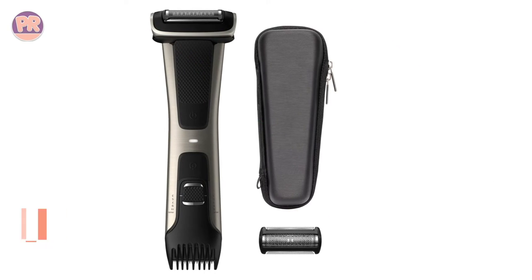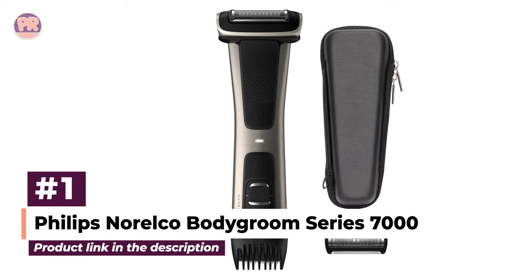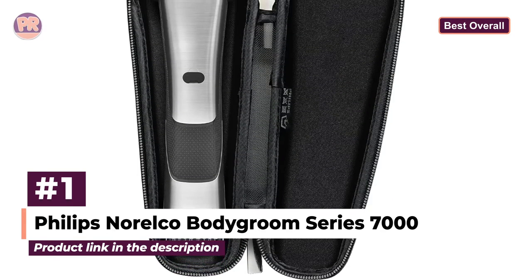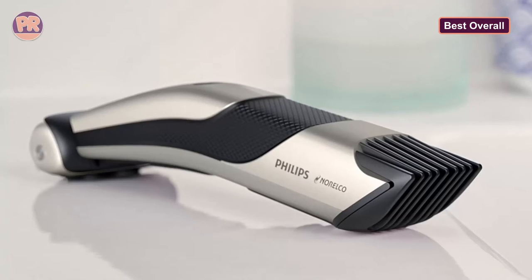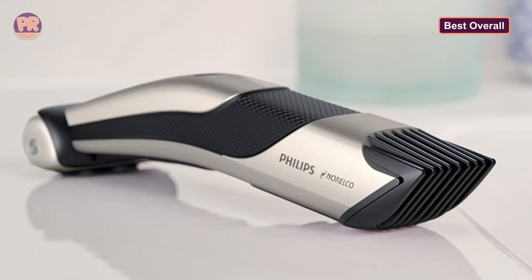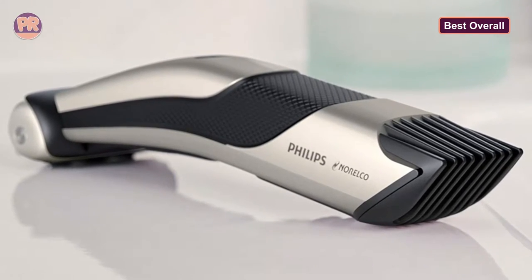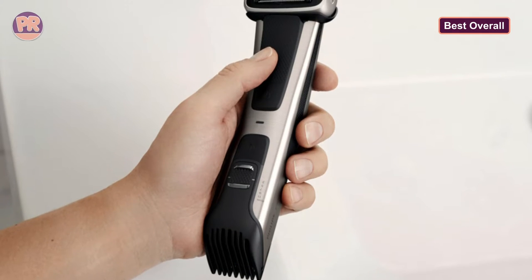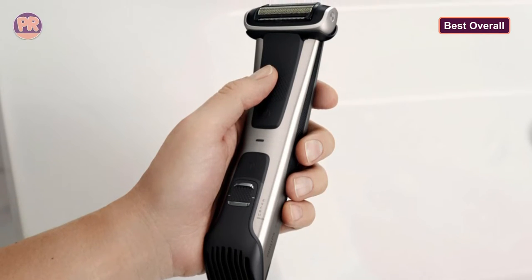The first body groomer on our list is the Philips Norco Body Groom Series 7000. If you're looking for a versatile body trimmer that can trim or shave practically any body area including the most sensitive ones, check out the Philips Norco Body Groom Series 7000. With this small but mighty manscaper with five adjustable lengths, you can easily groom almost your entire body — back, shoulders, chest, underarms, and groin included.